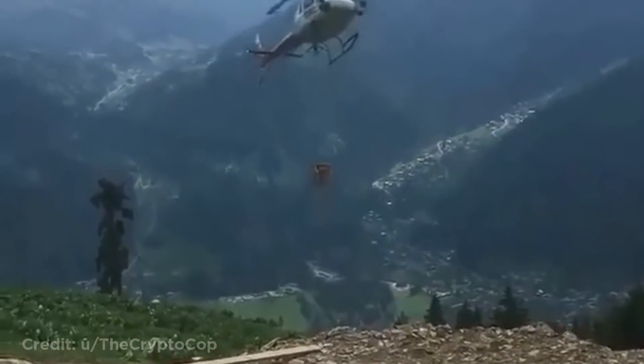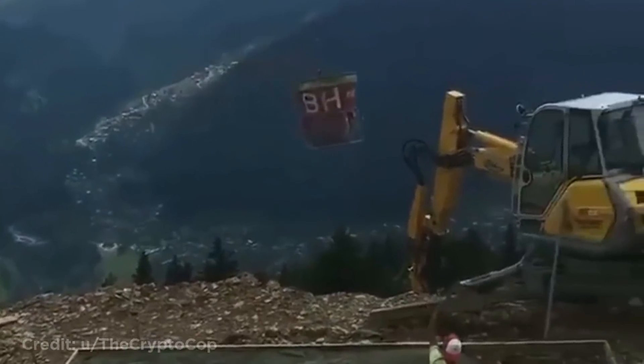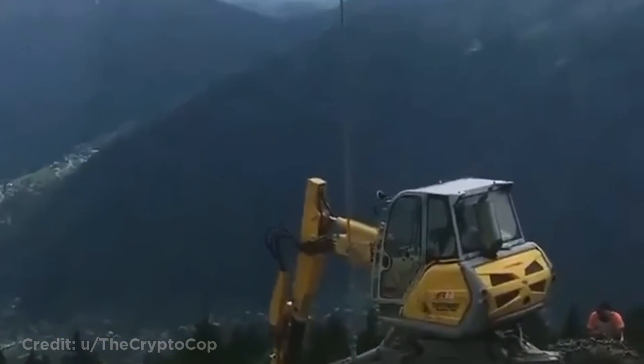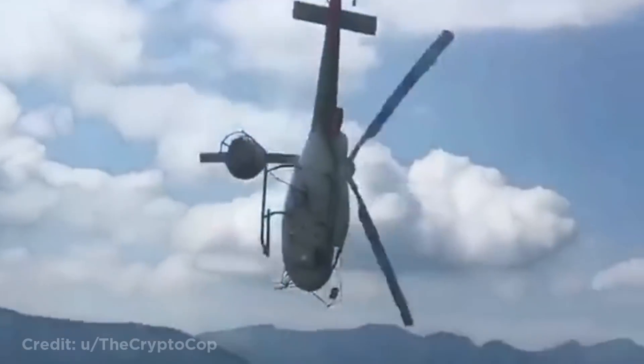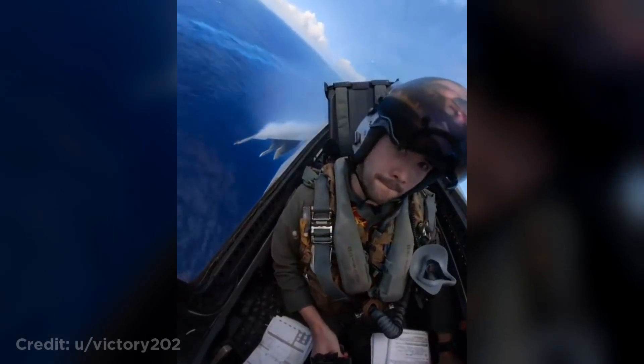This helicopter dropping off concrete in a rush. This is how an aircraft carrier flyby looks from inside the cockpit.